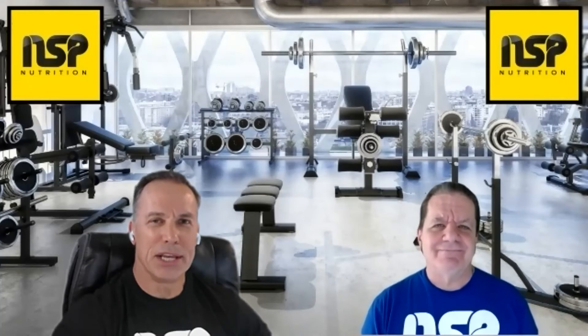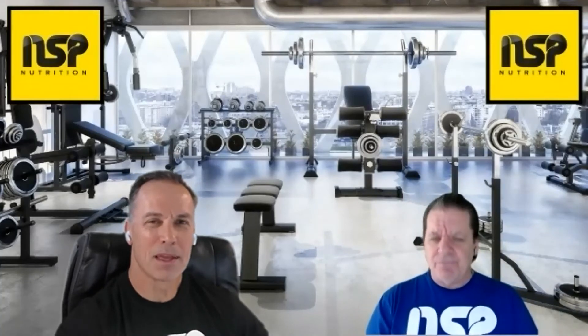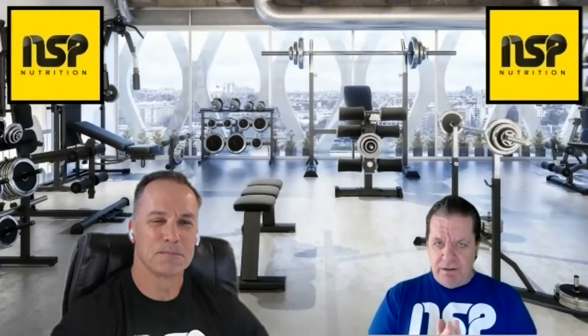Hey, welcome back to the NSP Nutrition Show. I'm Armin Echelbarger and I'm Frank Mills. As promised, we're going to ask the question: should you have carbs after resistance training? A lot of people are going to argue this pro and con, so let's talk about having carbs after you train.